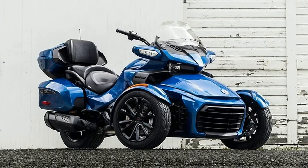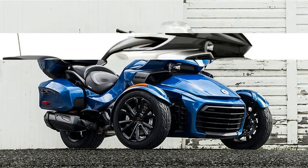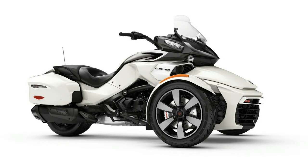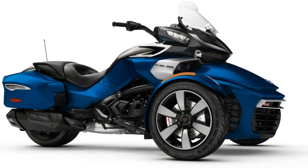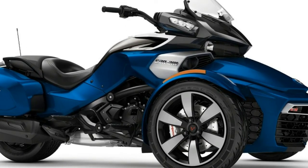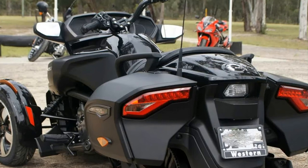Integrated hard-side luggage with 14.1 gallons (53.4 liters) capacity. You Fit custom fitting system for rider foot pegs and handlebars. Six-spoke machined deep black high-gloss front wheels, rider and passenger black perforated seat, and refined front fenders with integrated LED lights.